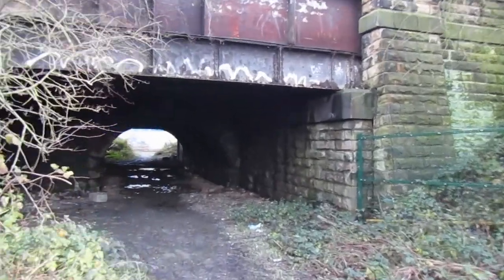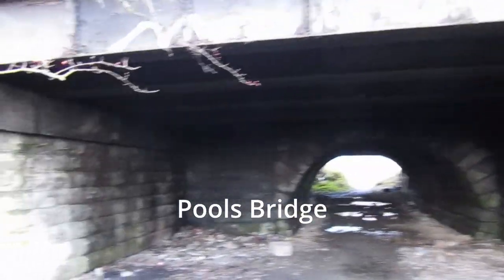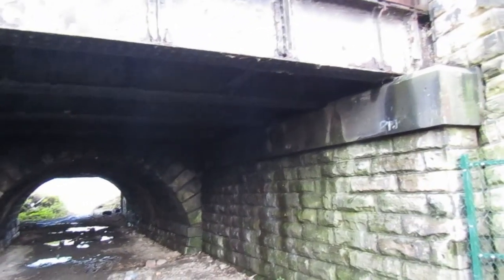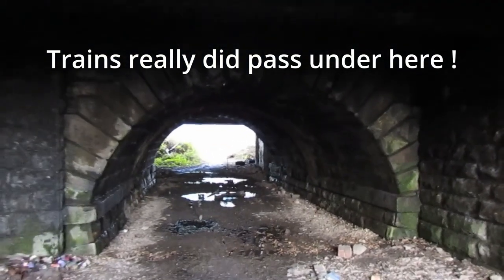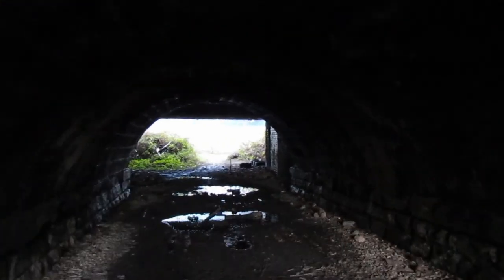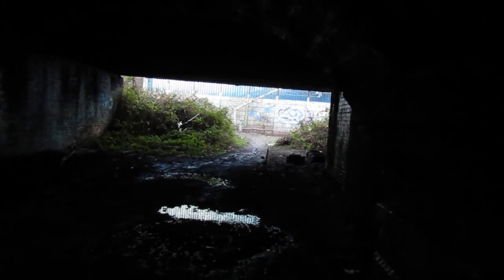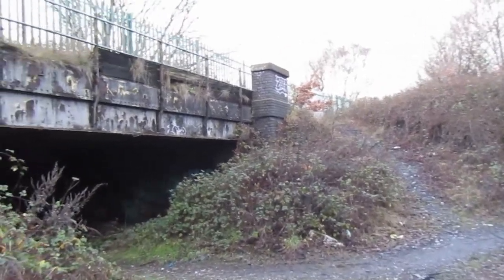We drop down to go under the Midland line at Pools Bridge. We can see where this was extended at various times as the Midland line was widened. This is looking from the other side.